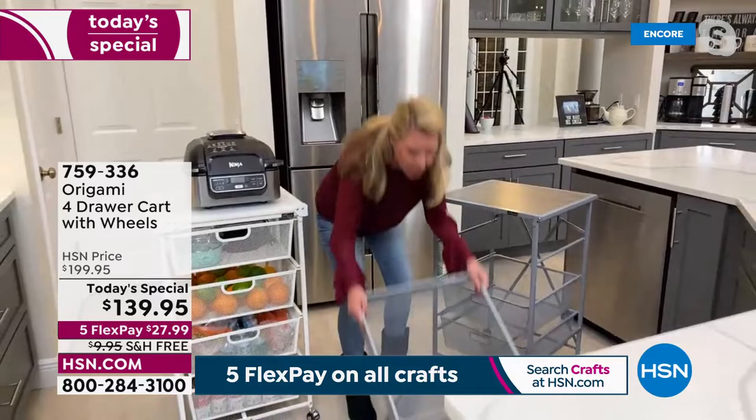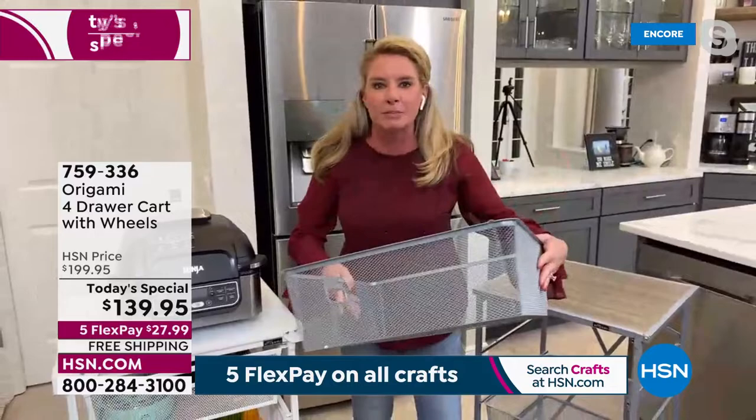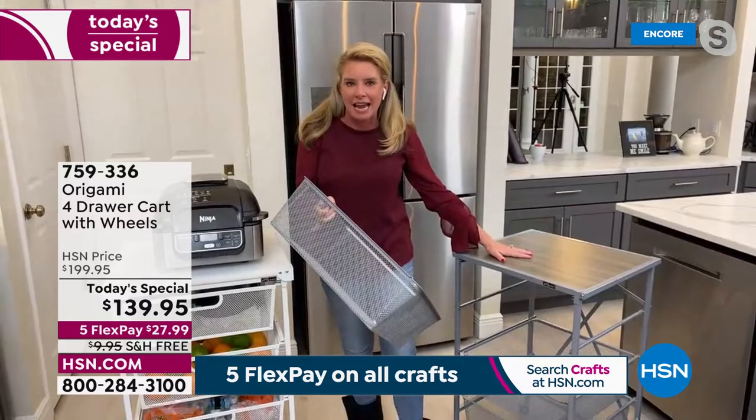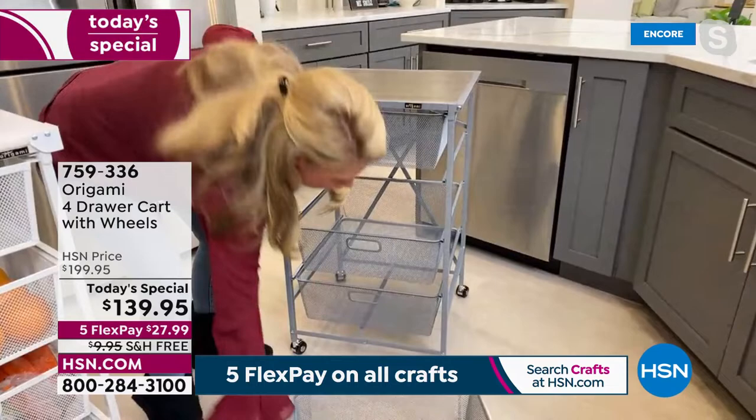Tracy: I love this one because those drawers are so deep and you can get so much stuff in there. I love that fine mesh — nothing falls through. So if you're crafting and a bag of sequins or beads busts open, they're not all going to fall through. Powder-coated steel means it won't rust, chip, or corrode. So even in a bathroom with steamy hot showers, you won't have to worry about it breaking down. You just take the drawers out, unfold, slide them back in — that's your assembly.